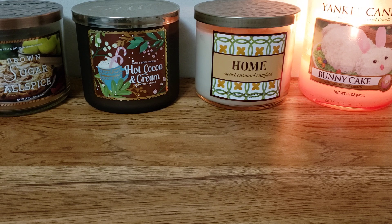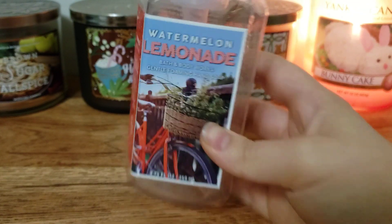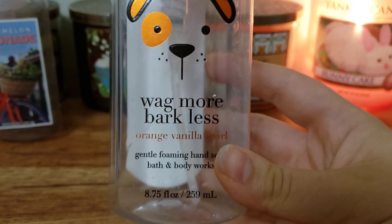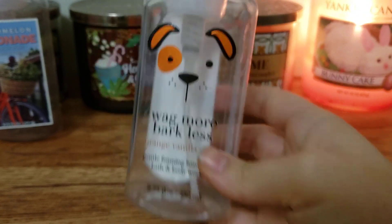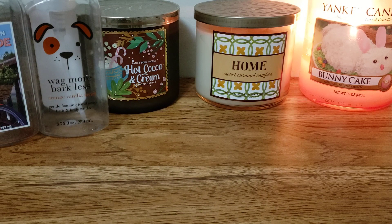I have two Bath & Body Works hand soaps. We have Watermelon Lemonade - this is an alright scent. And Wag More Bark Less Orange Vanilla Squirrel. I had that in my kitchen and I really liked it. It just smelled like a creamsicle.